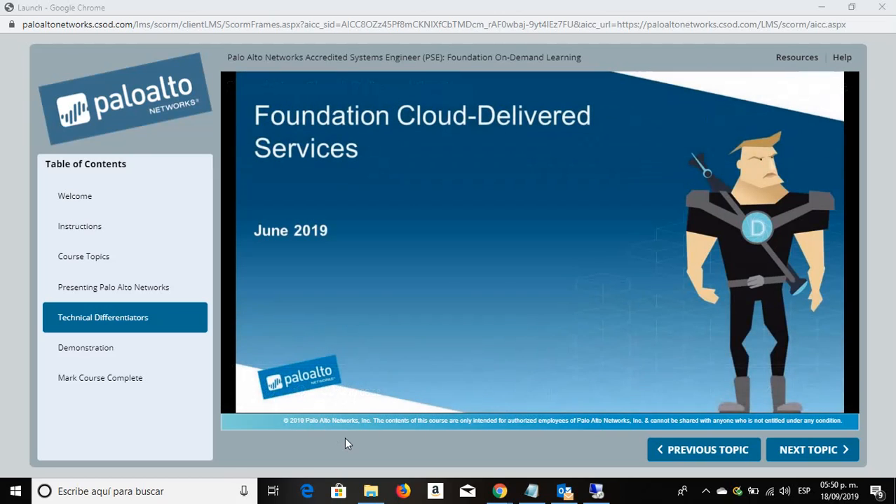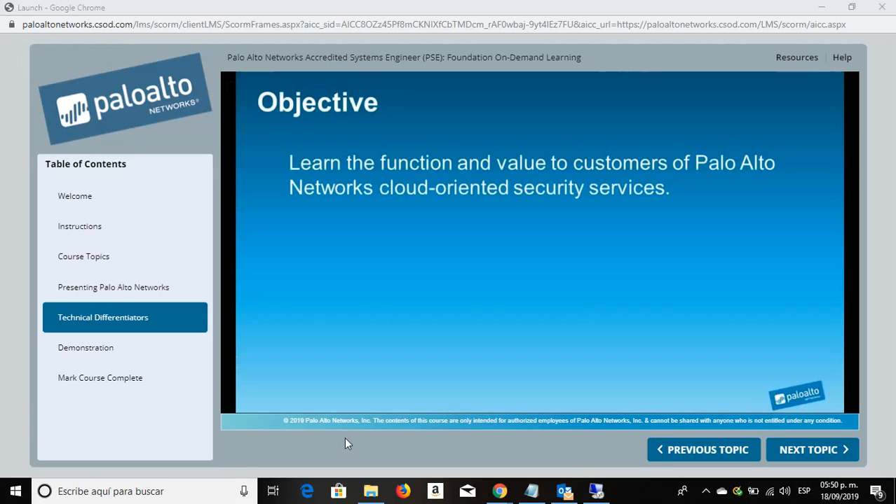Welcome to the Foundation Cloud Delivered Services topic. When you've completed this topic, you should be able to describe and position Palo Alto Networks products to secure cloud computing and cloud delivered security services.